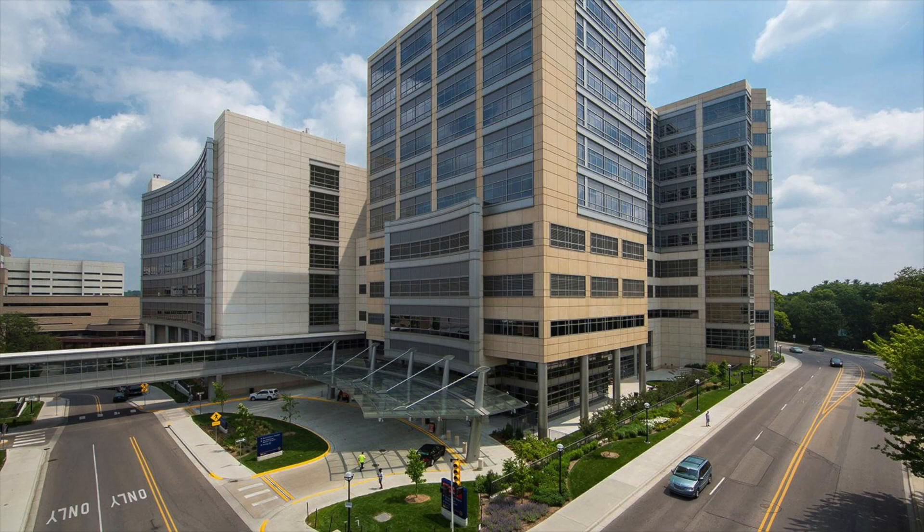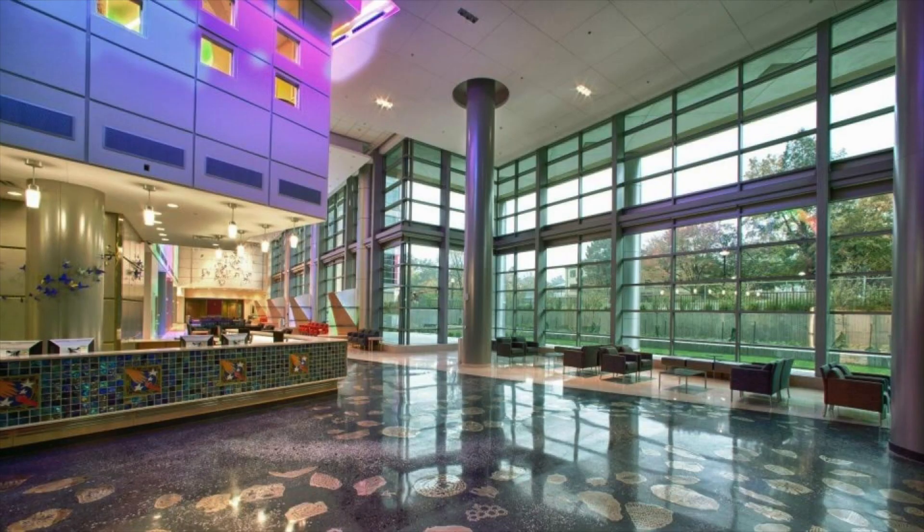If you have epilepsy or seizures, sometimes you need to go to the hospital for a special test called EEG. This may last for just an hour or two, or you may need to stay overnight at the hospital for a few days. There are even times when you might be able to have an EEG without leaving your home.